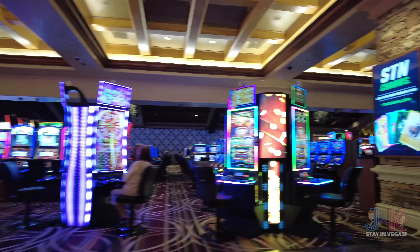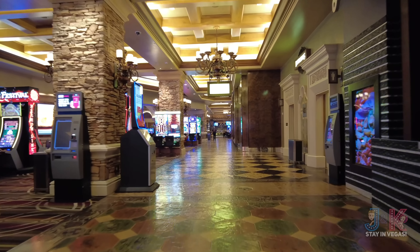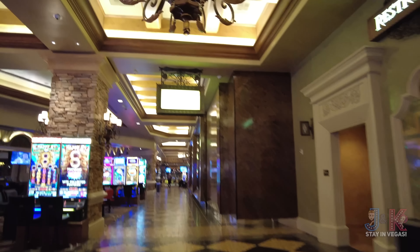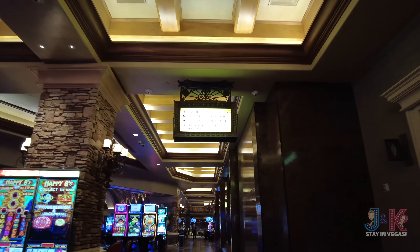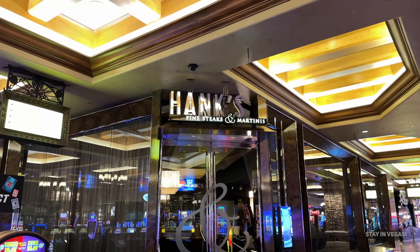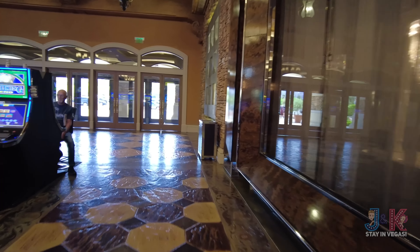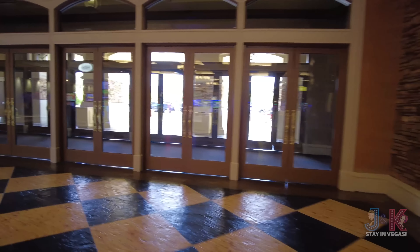Enjoy a good slice — Pizza Rock is good. We've got a pizza review of Pizza Rock coming up soon. Continuing down this hallway from Pizza Rock, there are more restrooms on the right-hand side. Then over here is Hank's Fine Steaks — attire is resort casual, so beachwear, swimwear, tank tops, and hats for men are not permitted. Hank's gets good reviews; they open at 5 o'clock like a lot of steakhouses. These doors also get you out to Uber and Lyft.